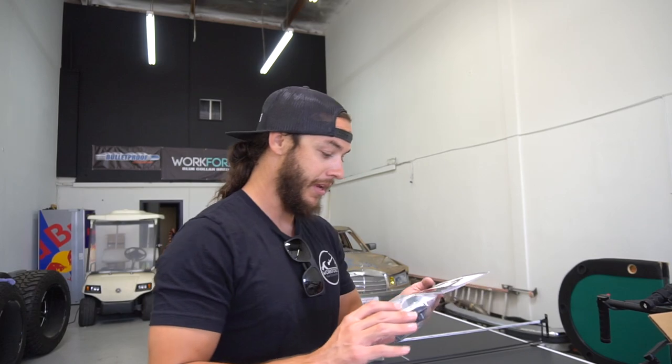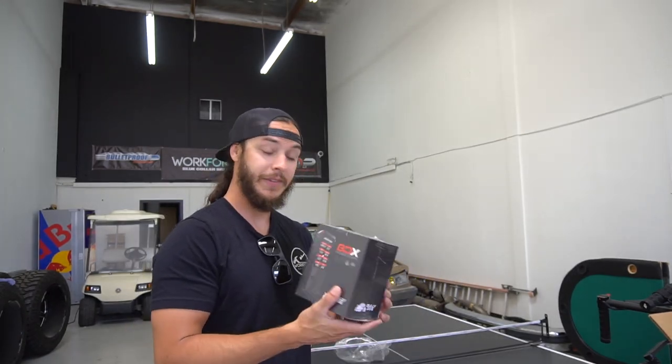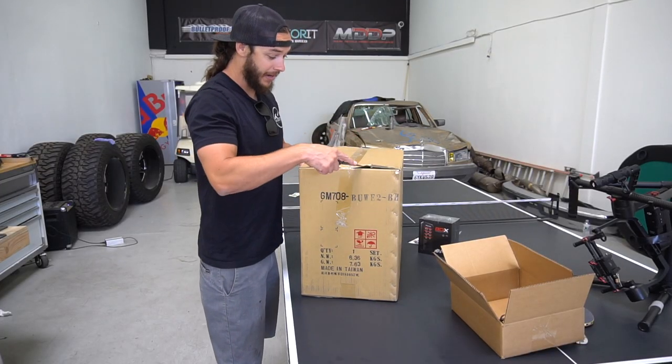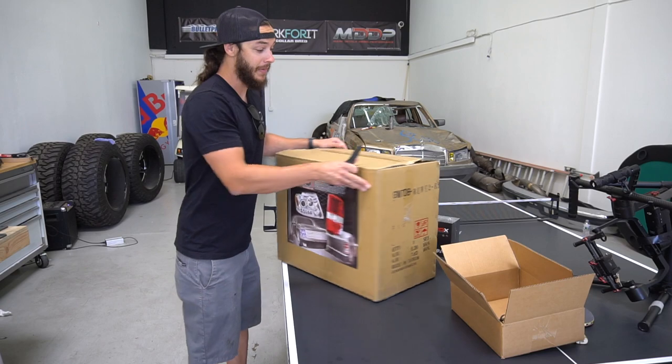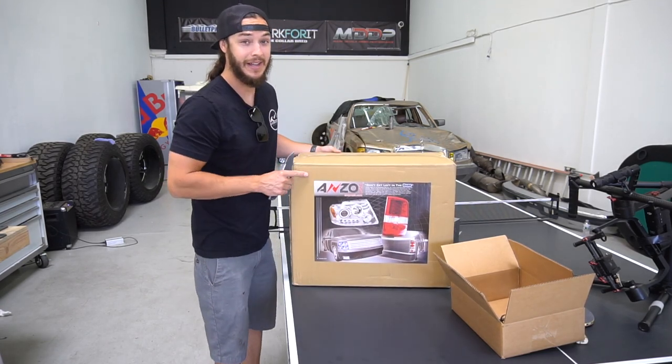Let's jump into parts. We've got a Bully Dog programmer — keep in mind this is all going on the Tahoe SEMA build that we're doing. A Bully Dog programmer showed up with their windshield mount. I've never run Bully Dog on anything, so this will be interesting to see. Now for these big boxes — I actually haven't even opened these yet. I got home late last night. These are obviously from Anzo — these are the headlights and the tail lights for the Tahoe.